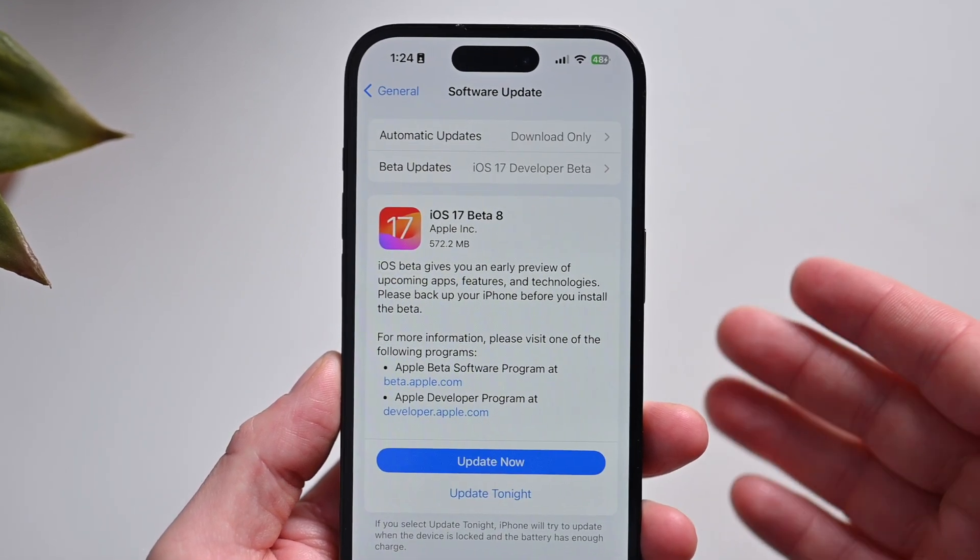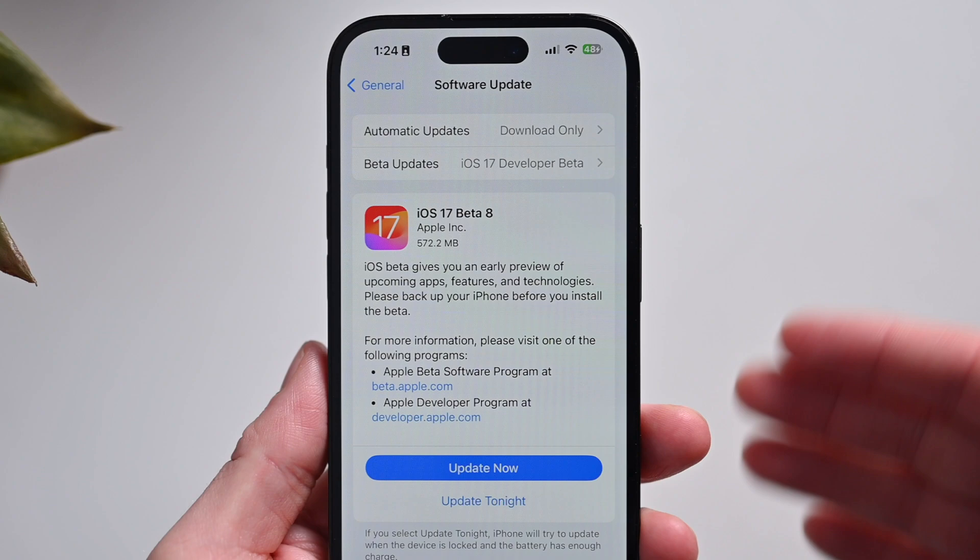For my device, this update weighed in at about 572 megabytes and as I said, it's likely going to be the last beta. If we look at Apple's history with beta updates on major software releases, this is kind of following a trend. So let me tell you a little bit more about it if I spot anything new and when I think we're actually going to get a full public release of this major new update.